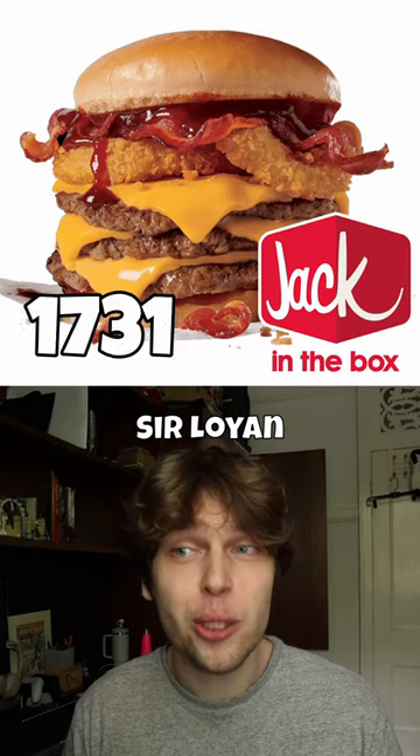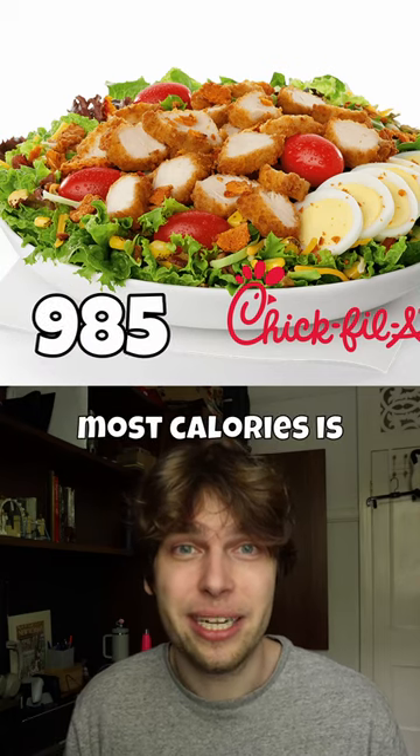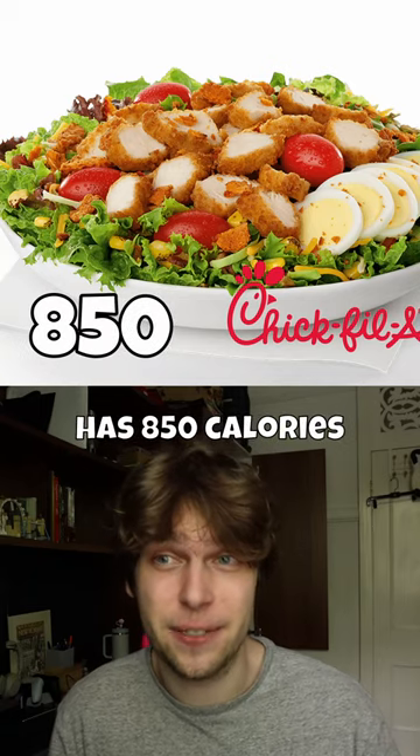Jack in the Box has their Sirloin Cheeseburger with Bacon, which has 1,030 calories. Chick-fil-A's most caloric item is actually a salad — their Cobb Salad with Nuggets has 850 calories in it.